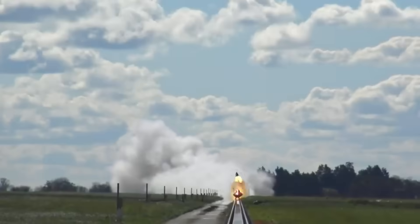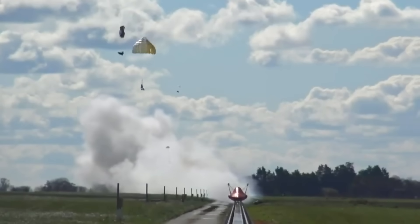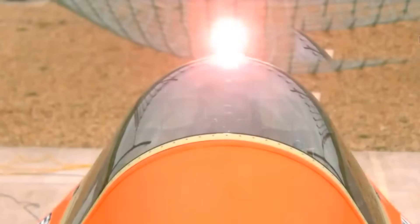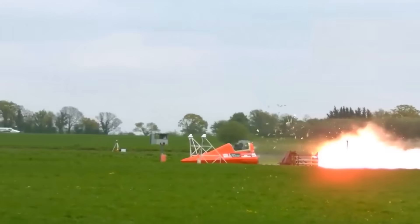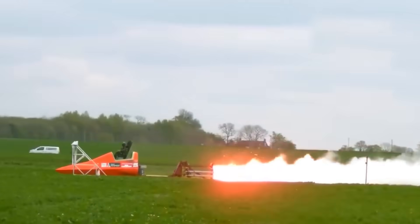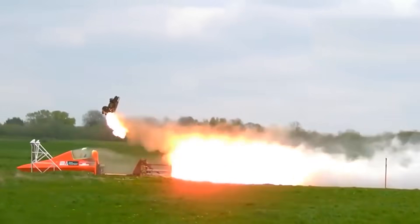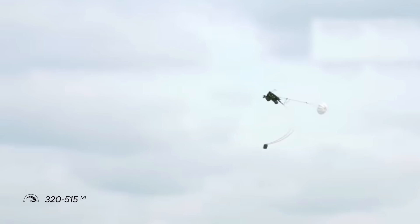For instance, the trials of the Martin Baker Ejection Seat, which involved a representative forward fuselage design that accommodated the Martin Baker MK-16A Ejection Seat. Four tests were conducted using a rocket-propelled sled to simulate motion and differently-weighted instrumented mannequins to simulate pilots. These dummies were ejected at speeds between 320 and 515 miles per hour.